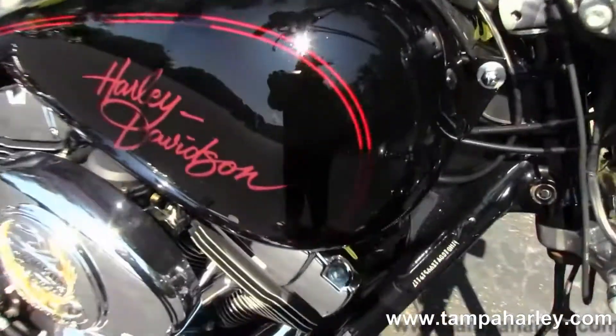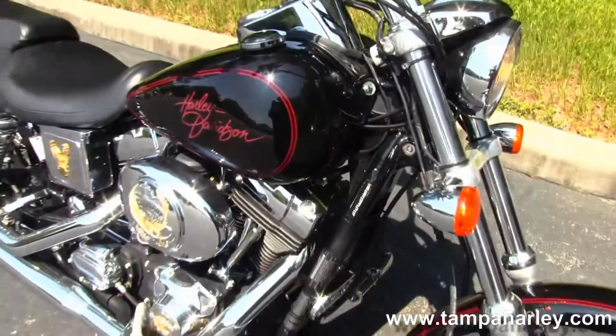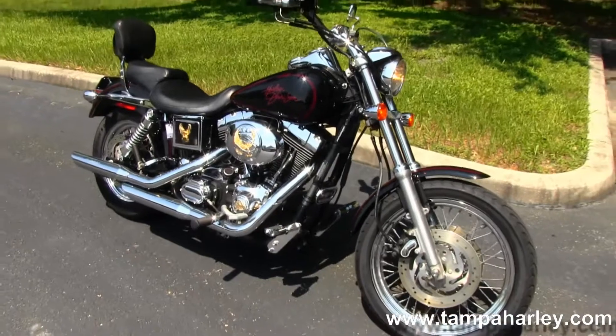Remember, here at the world famous Gulf Coast Harley-Davidson, all our bikes are fully serviced and safety inspected. We take anything on trade — from your automobiles, trucks, trailers,